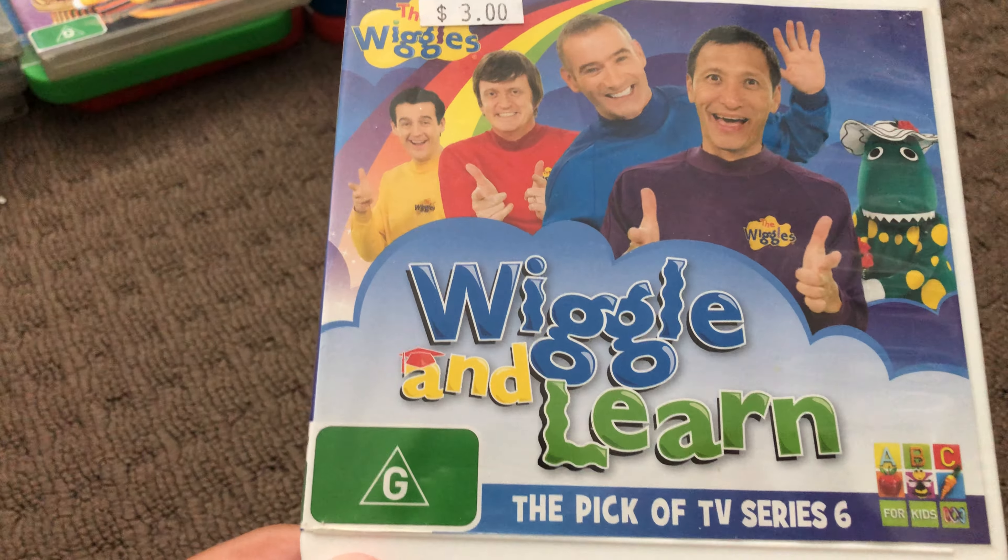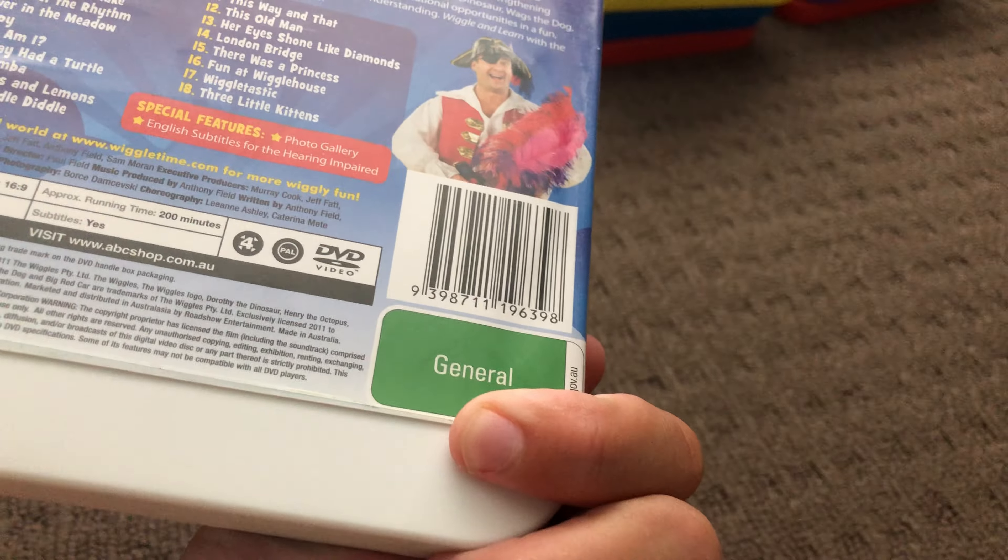Next up is Wiggly and Learn 2011 DVD. Here's the front, the spine, and the back. Here's the disc.